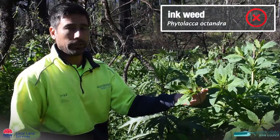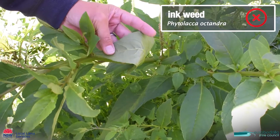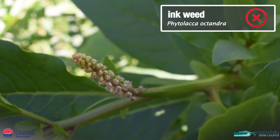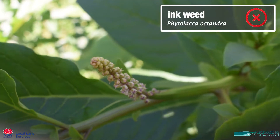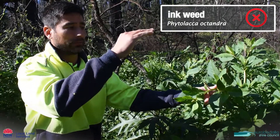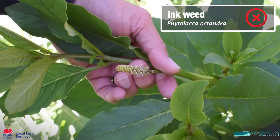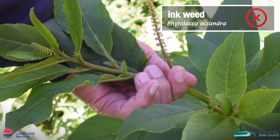This is called inkweed, characterised by these big fleshy green leaves. The seeds go from white through to red through to black. We typically wouldn't worry too much about it because once the canopy gets up higher it'll exclude this plant. It is a poisonous plant, so it's worth controlling if you have cattle or horses.